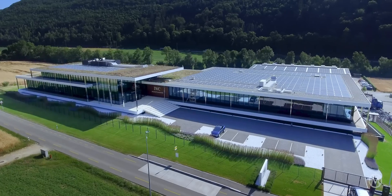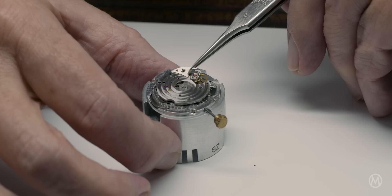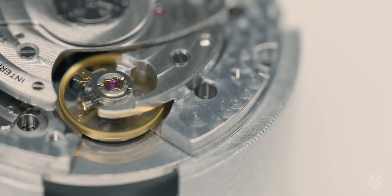IWC releases an all-new Engineer, their take on the luxury sports watch from the 1970s. We're visiting the brand in their manufacture and headquarters to take a closer look at the new watches and to talk to Christian Knoop, the brand's chief design officer.